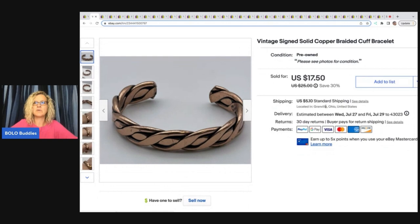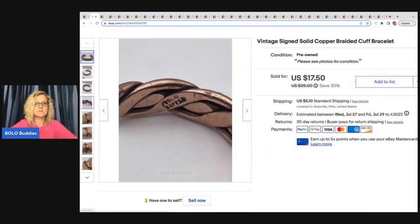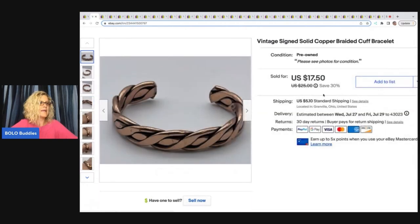This is a vintage signed solid copper braided cuff bracelet, marked solid copper, so I just put that in my title. I got this out of a bulk buy — I bought it on eBay to sell on eBay, 344 pounds of jewelry. If you go way back on my channel there's a whole series on that. I sold this for $15 plus shipping. I'm still listing that stuff and I think I'm going to put some of it over on Whatnot to do auctions — it'll be a quicker way to move jewelry inventory.